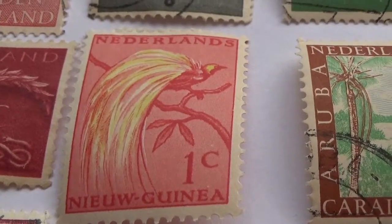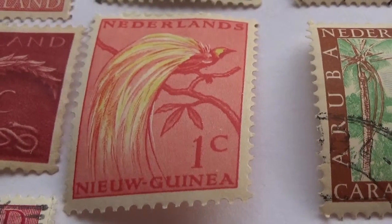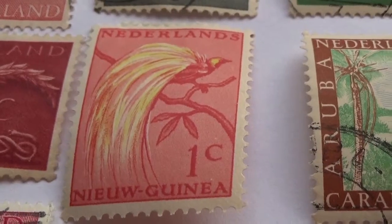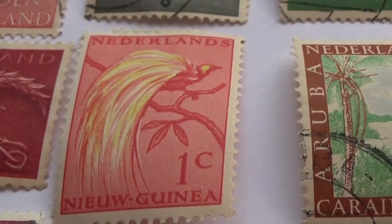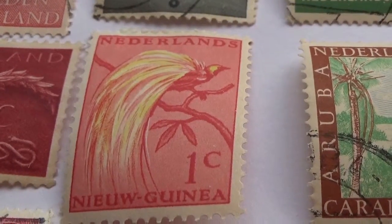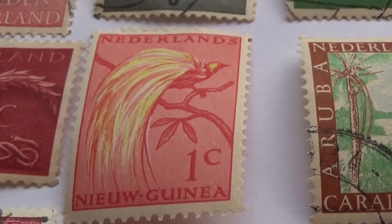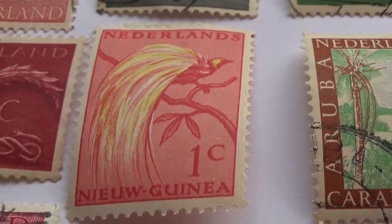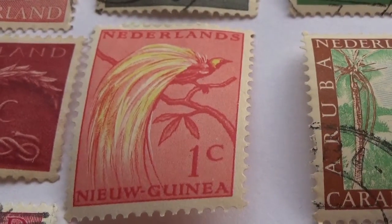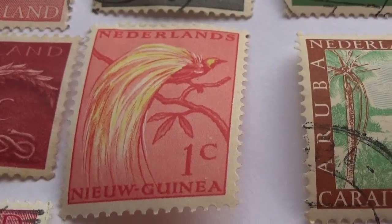Okay, and here's a 1C. Now look at this — what an interesting bird. Look at that, the bird with such long feathers, kind of yellowish. Wow, what an amazing bird. It's a 1C stamp from the Netherlands. I would really love to see that. It's one thing to see it in a picture, but to see it in person — that's special.